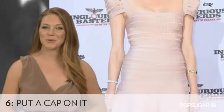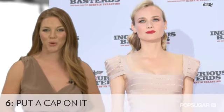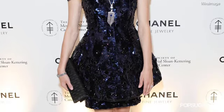Add structure and shape to a short mini dress with a strong shoulder. Go for an 80s twist with a power shoulder or sequins.